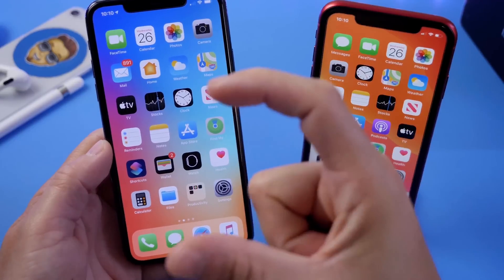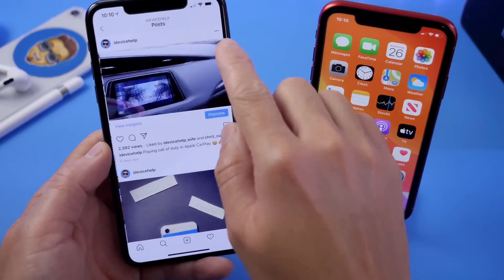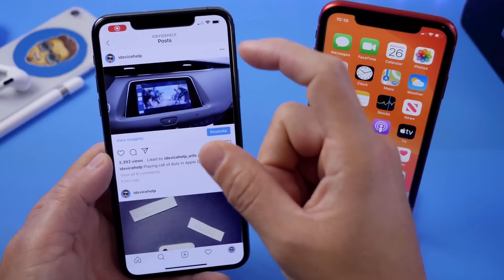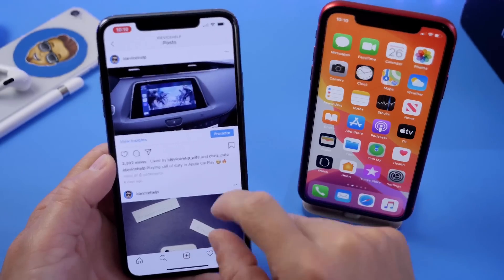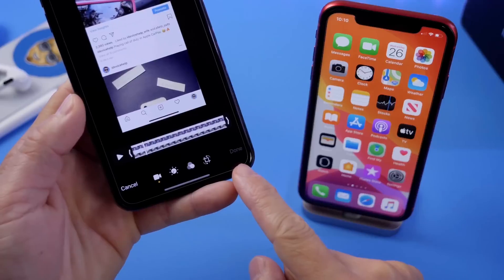Most users do not know you can actually crop a video on the iPhone. Let's say I'm screen capturing something — I go to Instagram, one of my videos, and record it with a screen recording. The screen recording will take up the entire display. But if I want only that portion of the video, once I'm done recording I can go back to my video, click Edit, and use the crop tool down here.